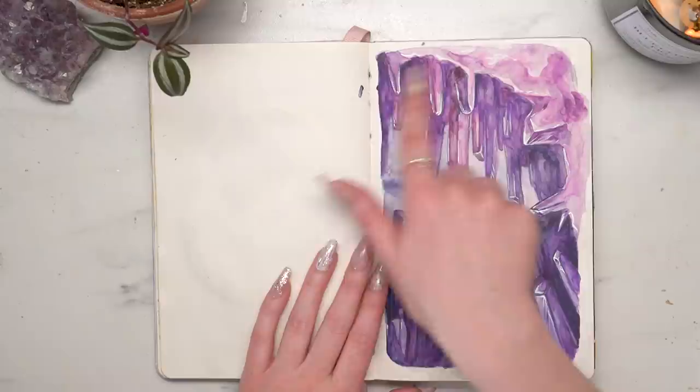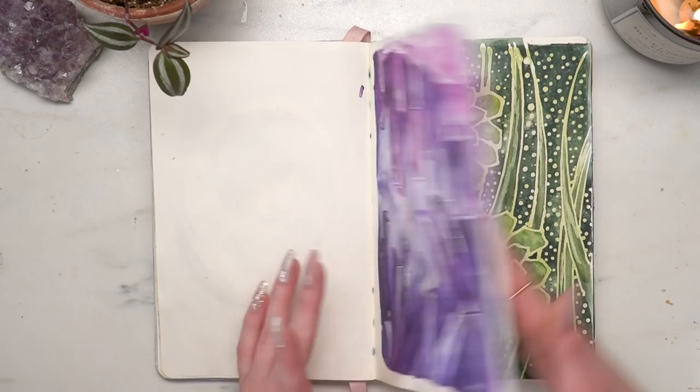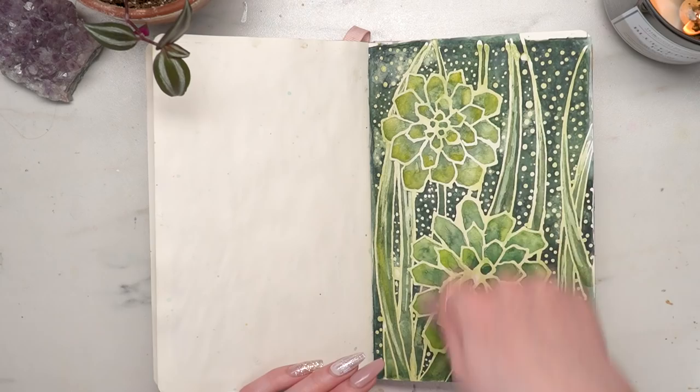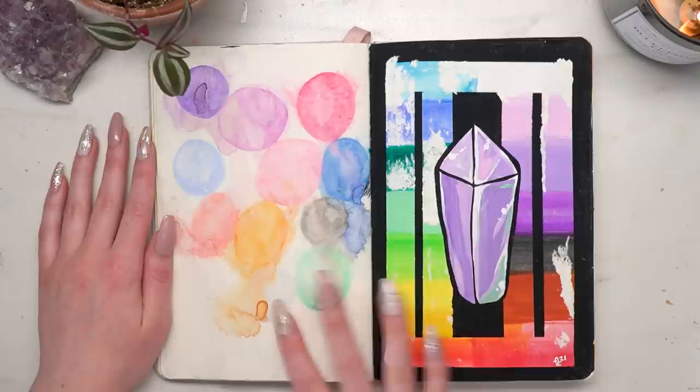This is my amethyst cave — I love this piece. I really like to draw crystal caves and I hadn't drawn one in a while, so I decided to draw one. I also did a piece using this Daniel Smith masking fluid which has a really nice thin point you can draw with, and I used it to create a layered watercolor piece with succulents. I think this came out pretty cool.